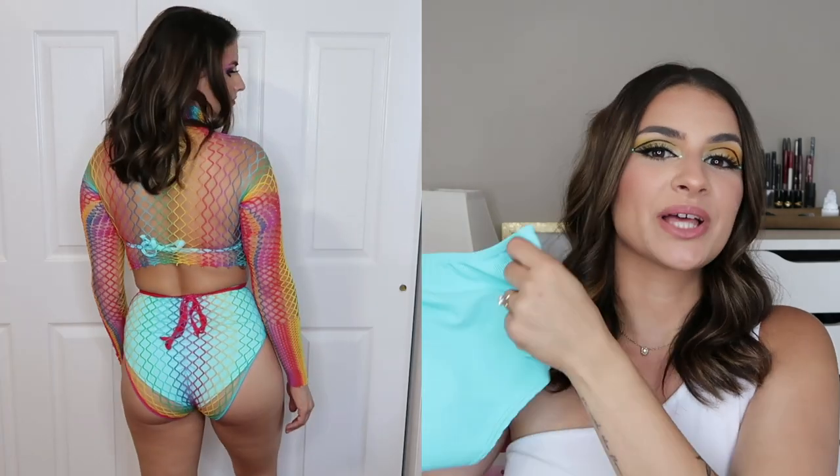I forgot to mention — I actually would consider this a rave wear outfit as well. I wore this under a rainbow fishnet set that I got from Shop Beaglets and I was actually planning to wear this potentially to Electric Forest under that fishnet set. So this can double as a rave outfit as a matching set and you can accessorize it — it could go either way.